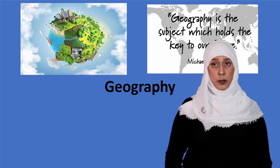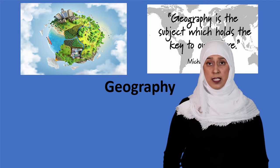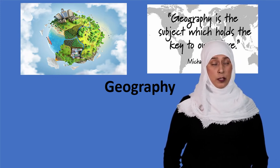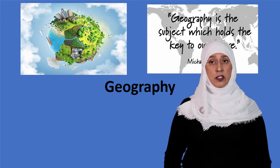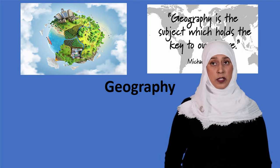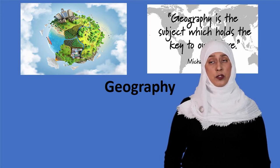You will look at global patterns of urban change in NEEs and HICs. You will look at population, opportunities, and challenges in developing countries. You will also study sustainable living, reducing the global development gap, economic growth and change in demand on resources such as water.